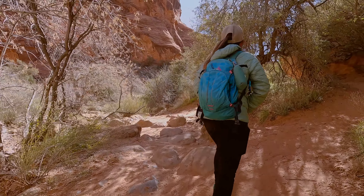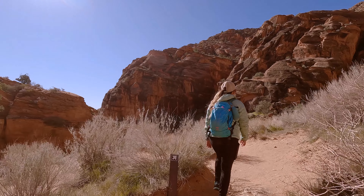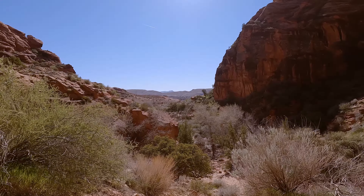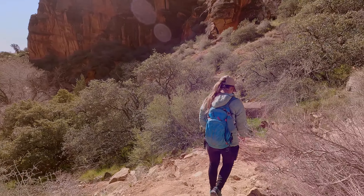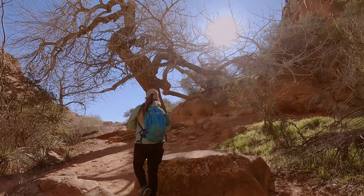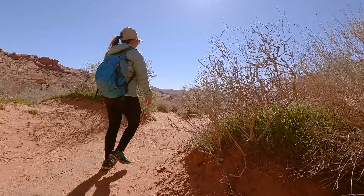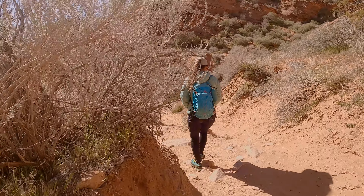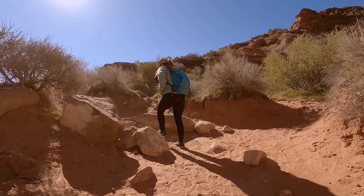After you make it through the down-climb it is pretty much smooth sailing all the way back to the car. You'll have one short hill to climb up and then you can pretty much put it on cruise control the rest of the way back. One of the other nice things about the way back is the view down the canyon — it is beautiful, and not only is it nice to look at but it will help keep you from getting lost as well. You still of course have all of the trail markers, but as long as you stay in the canyon it should take you directly back to the parking lot.